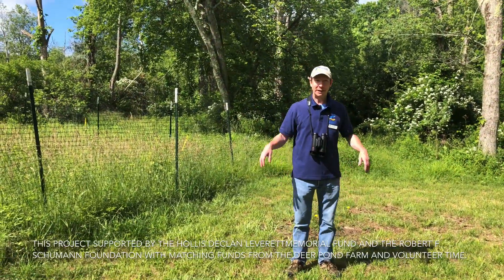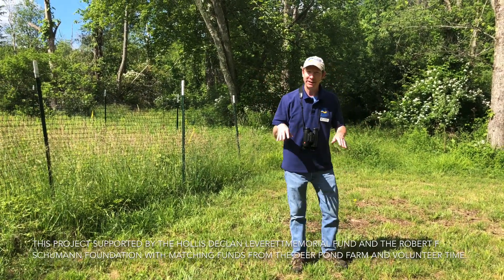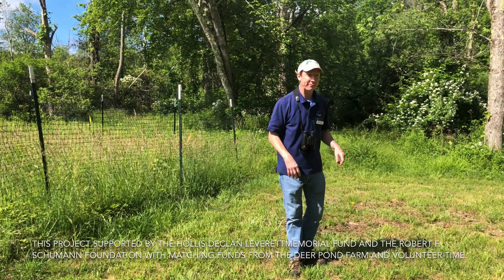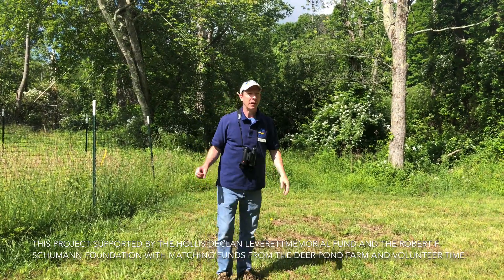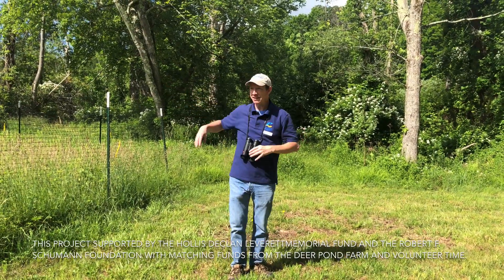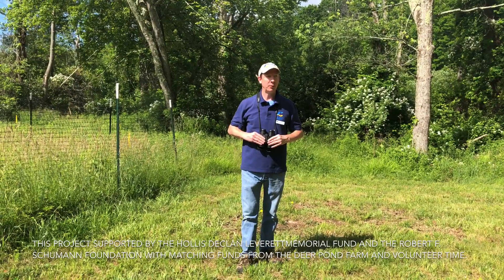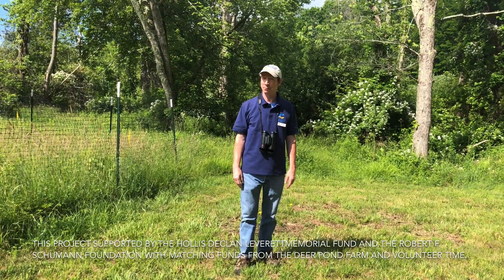Another characteristic about this site that makes it very unique on the property is that a number of different habitat types come together here. Ecologists call that an ecotone, and these places are often very species-rich because they mix species suited to all the different habitats. Behind me we have a lot of emergent marsh and shrub wetland, and looking up the hill on the other side is deciduous forest. There is also a patch of eastern white pine trees planted by the Ristons many years ago, and it's also one of the few flat areas on the property, so it's very amenable to doing work in here.